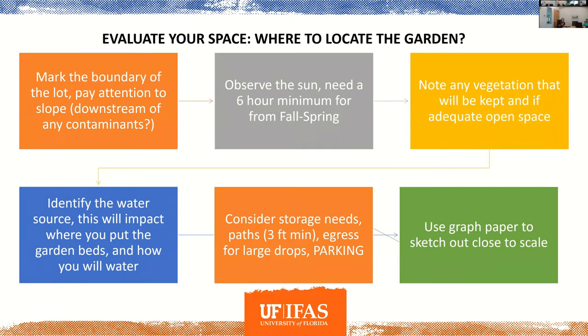Our sun tends to be in the southern sky in the winter months when our days are shorter. Take note of any vegetation in the area — are there invasives that will be encroaching? There was a homeowners association that removed almost two and a half acres of invasive plants and replaced them with a butterfly garden that residents had asked for. If you do have invasives, it's a good opportunity to replace that space with something more useful. In Florida, we do most of our growing in the dry months, so you need access to potable water.